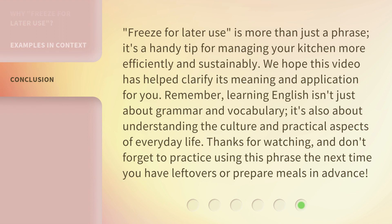Freeze for Later Use is more than just a phrase — it's a handy tip for managing your kitchen more efficiently and sustainably. We hope this video has helped clarify its meaning and application for you. Remember, learning English isn't just about grammar and vocabulary; it's also about understanding the culture and practical aspects of everyday life. Thanks for watching, and don't forget to practice using this phrase the next time you have leftovers or prepare meals in advance.